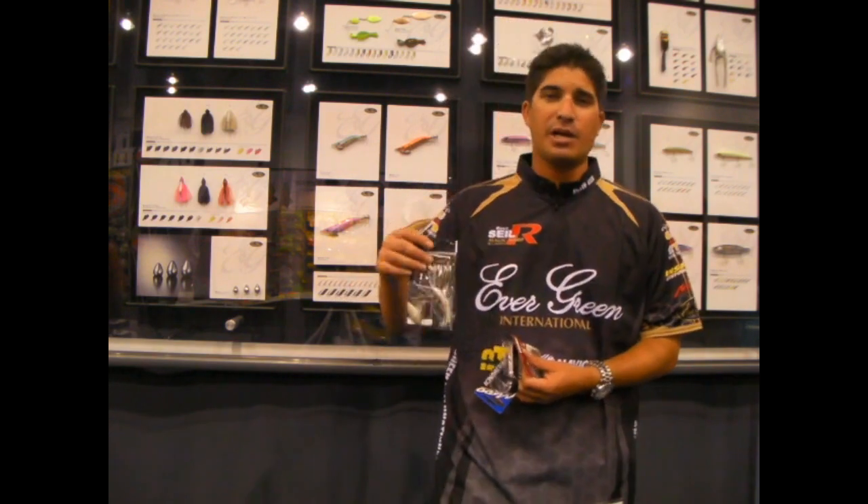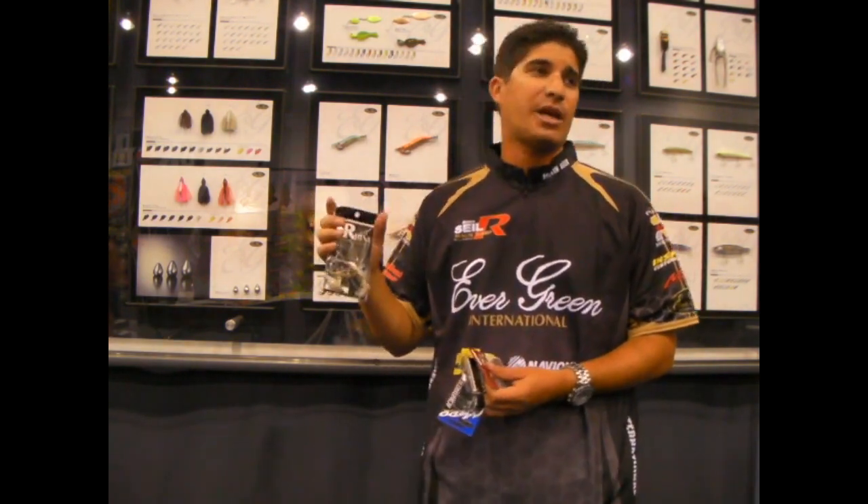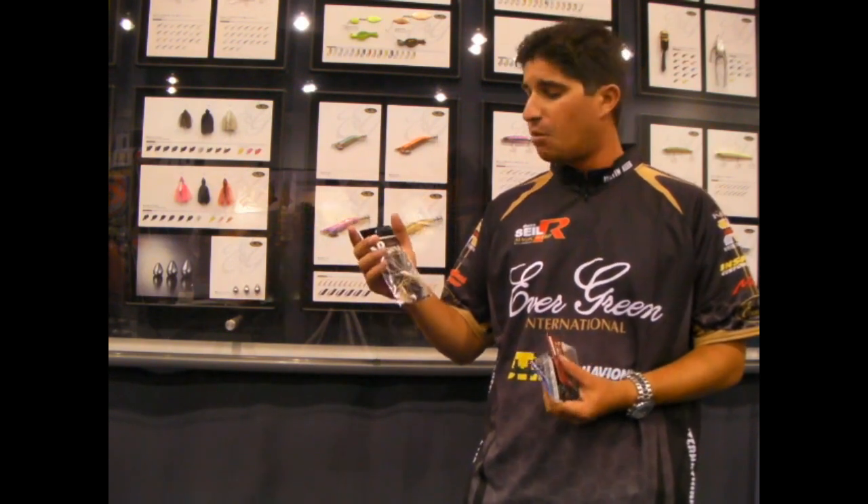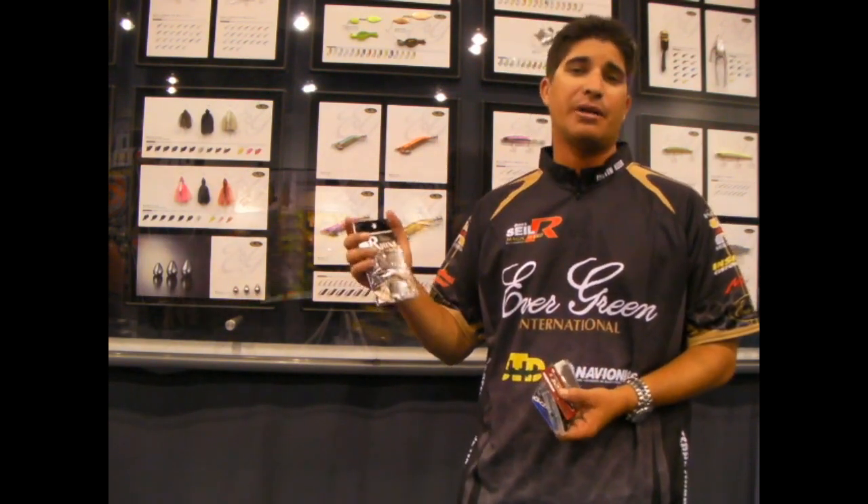We've got another spinnerbait here. It's an SR-Middy. It's a great West Coast bait — very, very fast, burning spinnerbait. You can really, really wind it. It's made a lot of money here on the West Coast.